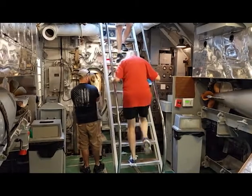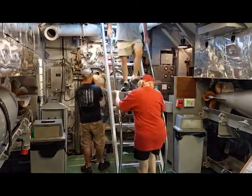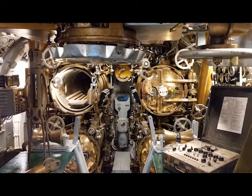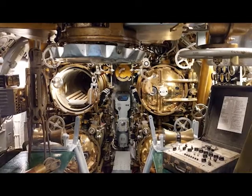She sank over 80,580 tons of enemy shipping. She also brought home all of her sailors on her 13 war patrols. Once you've examined the Drum's external features, climb the ladder and head aboard. You'll enter the ship through her forward torpedo room, perhaps one of the most famous rooms on any submarine.